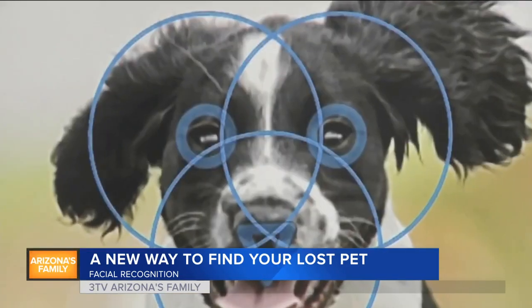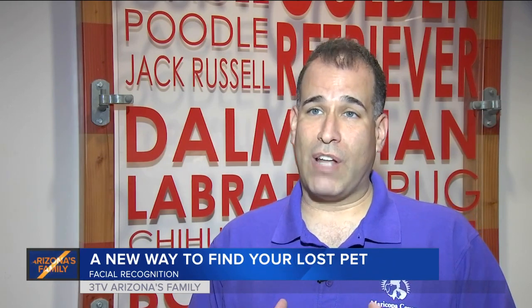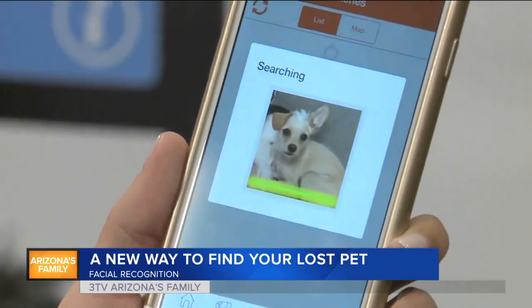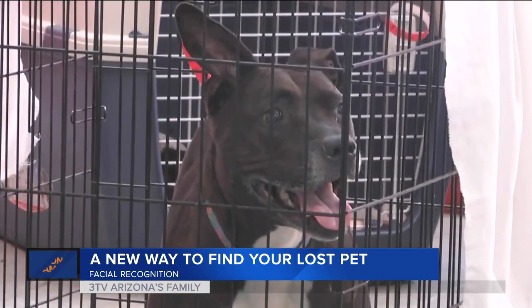It's a little bit harder with animals because animals have a lot more features than humans. Their fur coloration could be a lot different, and their eye color could look different in certain lighting. But facial recognition software is getting advanced enough that any one pet is starting to stand out in a crowd.